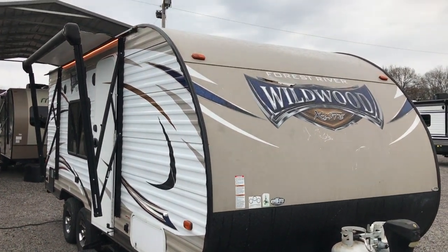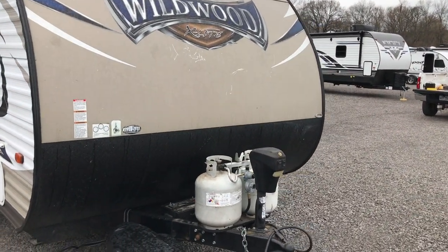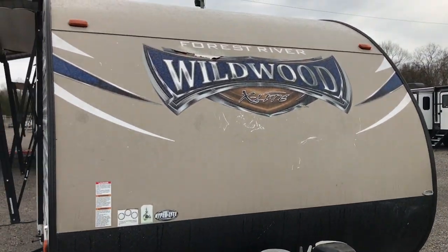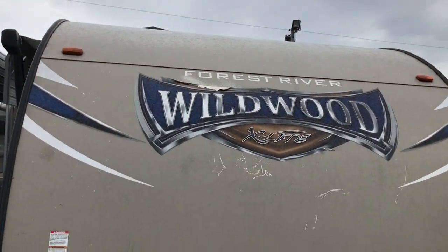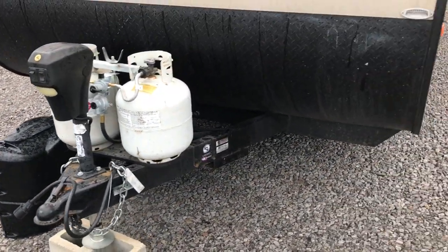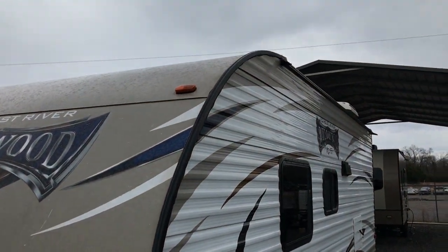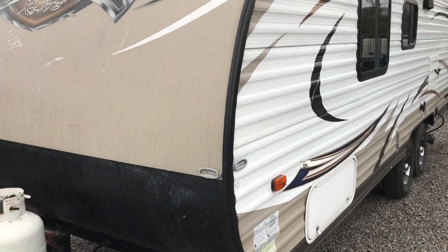Hello, this is the afternoon. I'm shooting a video of a pre-owned travel trailer. The front nose of it is a tank cover for propane tanks. I'm going to go ahead and walk around and show it to you. The sides of it look great, just the front here.